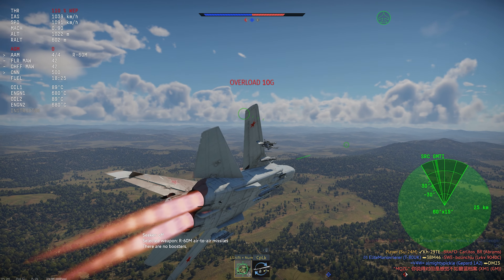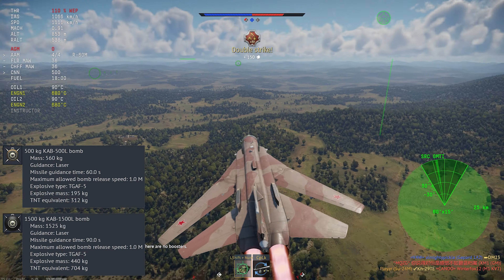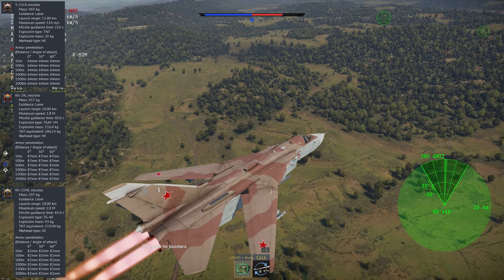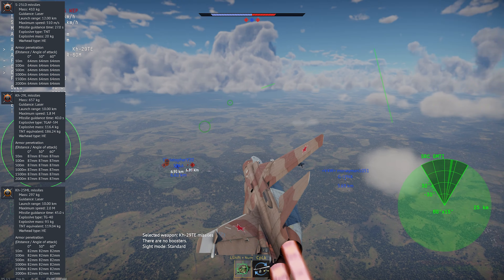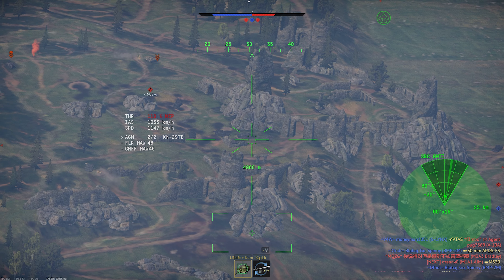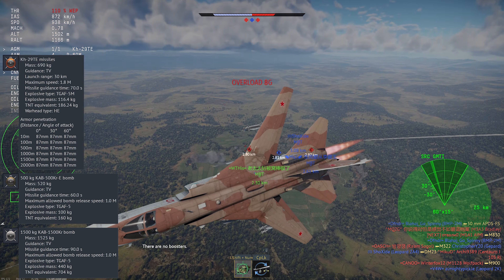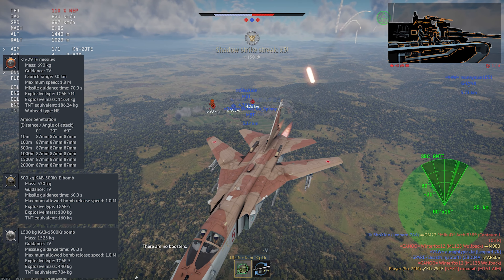The guided air-to-ground ordnance choices are pretty wide. For laser-guided weapons, you can take a couple of different sizes of bombs — no inertial tracking, but these are fairly accurate as long as you can keep the target lased. You can also take three varieties of laser-guided missiles depending on if you prefer more smaller weapons or fewer big weapons. The KH-25ML stands out as being very fast, while the KH-29L has a more powerful warhead. TV-guided weapons include two varieties of bombs as well as the KH-29TE. The KH-29TE is one of my favorite air-to-ground missiles in the entire game, as it combines good speed and a heavy punch, along with fire-and-forget capability.